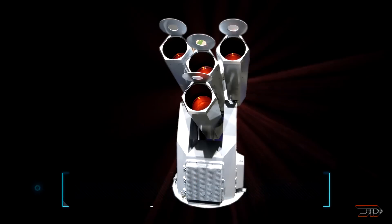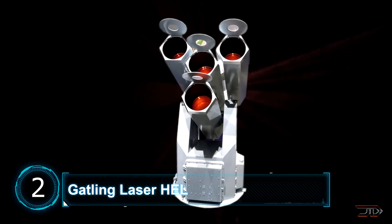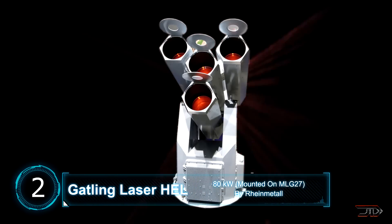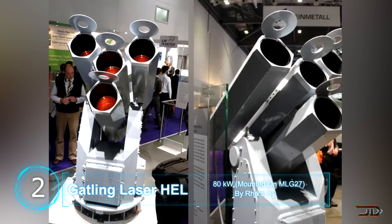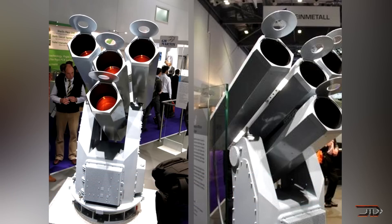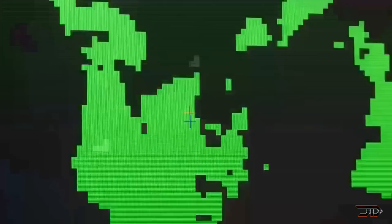At number 2, HEL. Built by the German defense contractor Rheinmetall, this weapon resembles a futuristic Gatling gun which can destroy anything in its path. Four 20 kilowatt lasers fire at once, combining them into a powerful 80 kilowatt beam. The weapon can shoot down a drone at 1,600 feet, and it's expected to have an even further range for smaller targets. The HEL will soon be outfitted in a variety of armored vehicles and even ships.